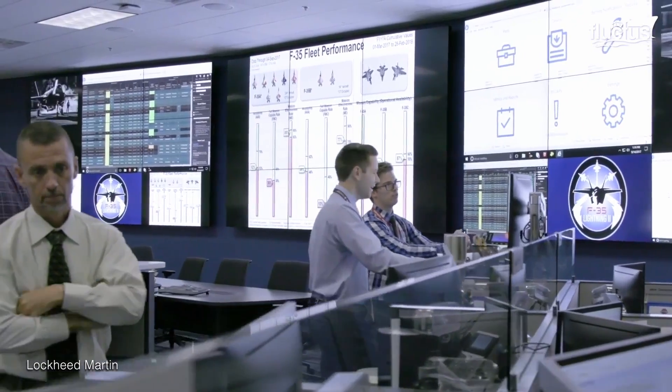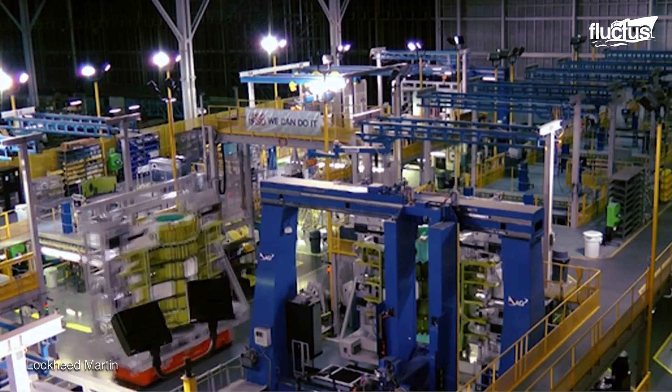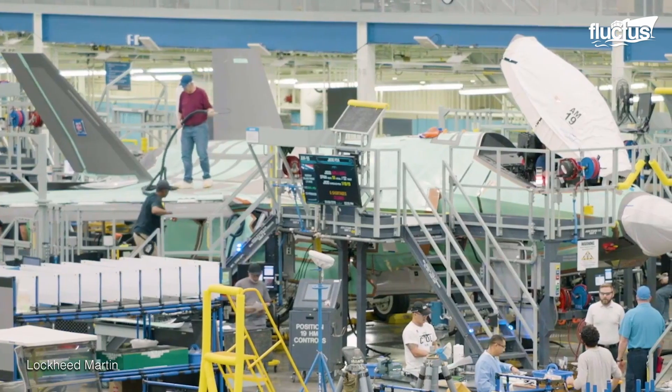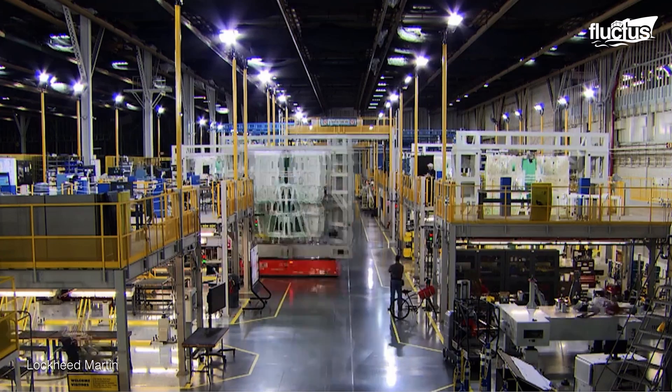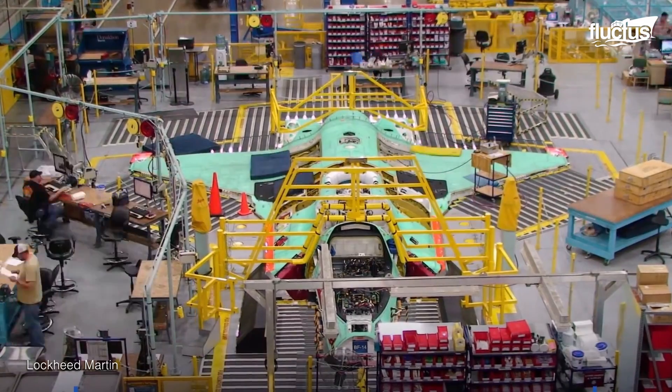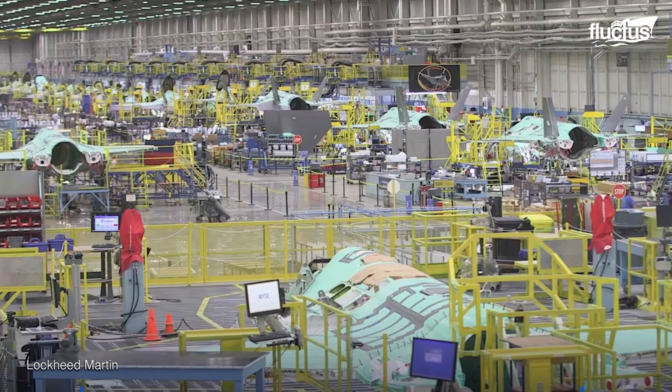For instance, it takes tens of thousands of fasteners to create an F-35. To save time and money, the Air Force Research Lab helped to develop a workflow technology called FILS. This projects an image onto the aircraft's section being assembled to indicate what fastener needs to be used and where.